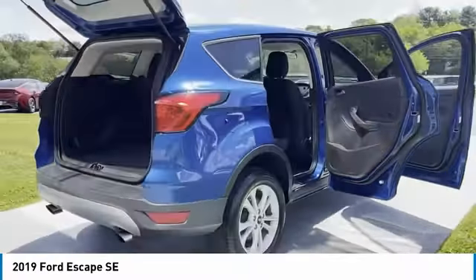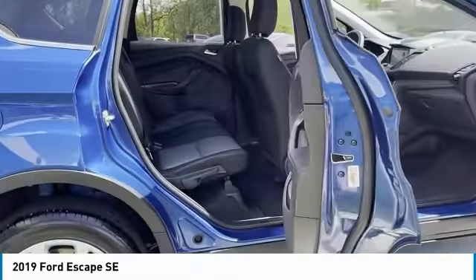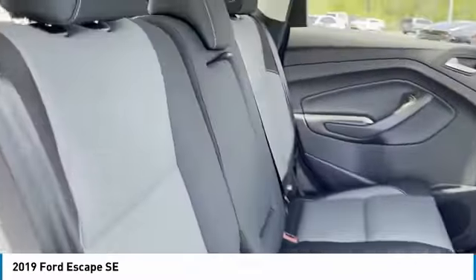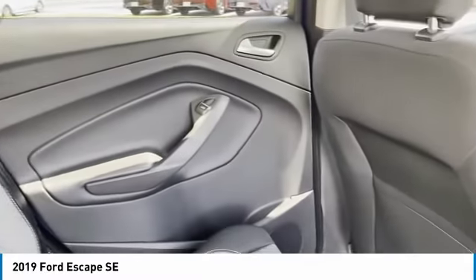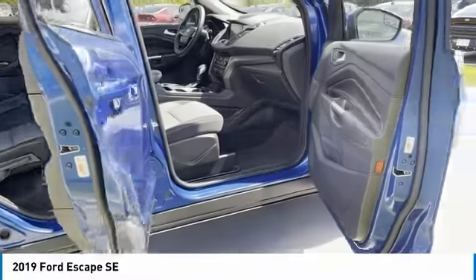Here are some of this vehicle's great options: aluminum wheels, traction control, daytime running lights, remote keyless entry, fog lights, headlights auto off, mirror memory, security system, cruise control, trip computer.